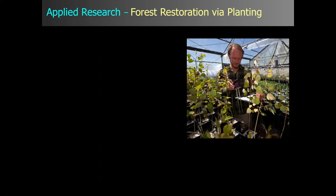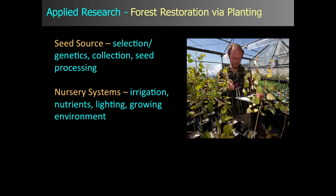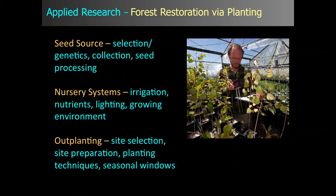Our focus is restoration via planting. The first area of interest is seed source — selection and genetics, collection and seed processing. Then we move into nursery systems: irrigation, nutrients, lighting, and the overall growing environment that produces high-quality seedlings for out-planting. And that leads into out-planting: site selection, site preparation, and planting techniques.